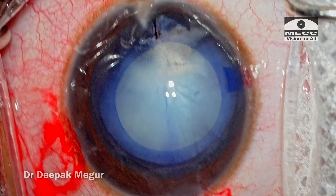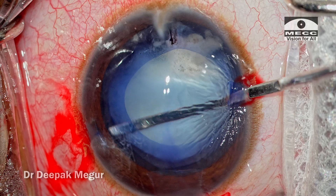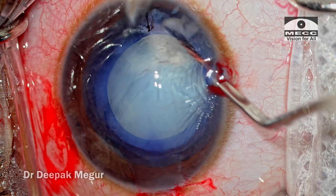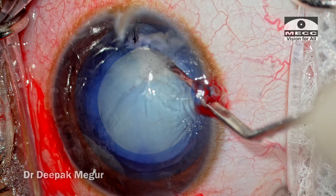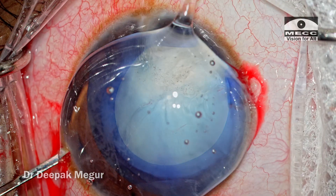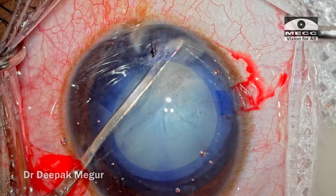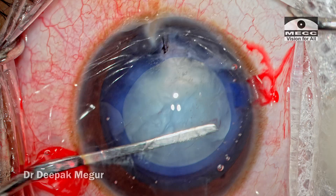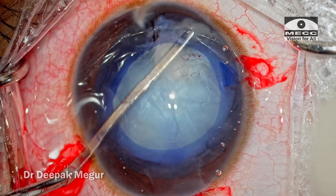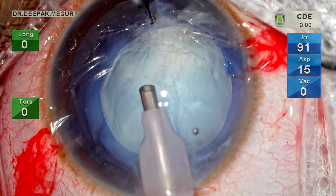To separate the plaque from the anterior capsule in that area, I want to use a flat iris repositor — a spatula — just to check that there is no adhesion between the lens matter and the anterior capsule. I don't want to do hydrodissection simply because in the presence of a pre-existing posterior capsule tear, it could blow up and cause dropping of the lens matter into the vitreous cavity. So there is a reason why I am choosing a hydro-free dissection using a blunt iris spatula. The thickened cortex of the plaque is still adherent to the capsule, but with the dissection it has freed up a bit.